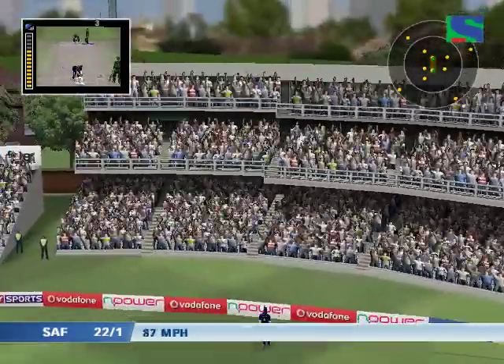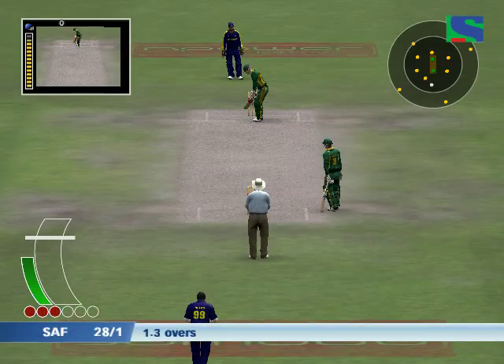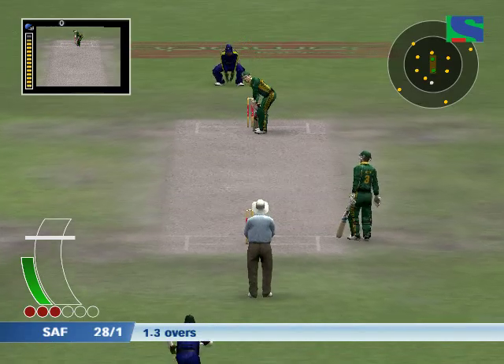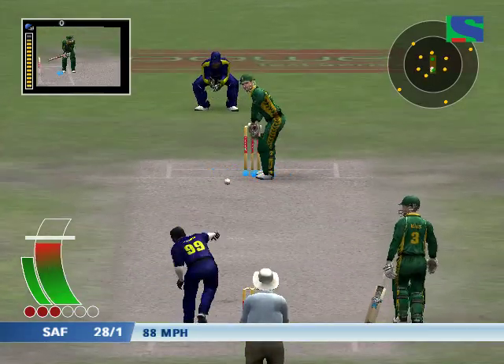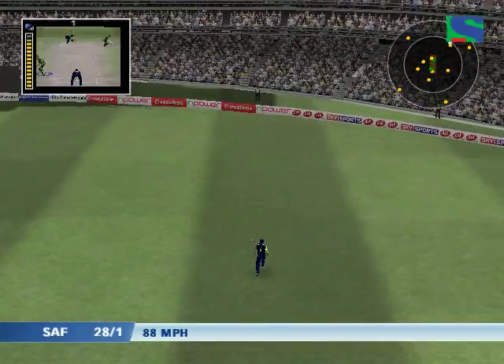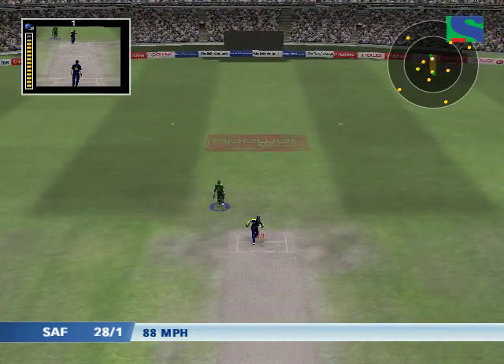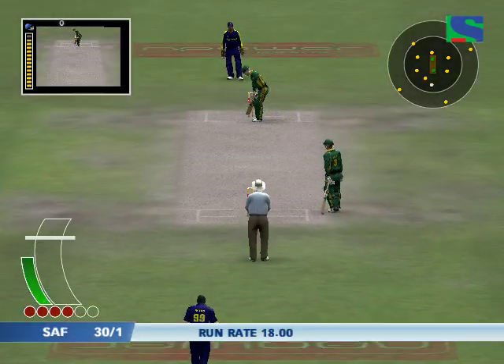That's out of the ground — great strike, six from the moment he hit it. The fielders appeal but he was quite comfortably home — that's two more runs on the board.